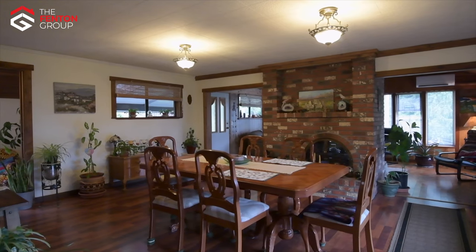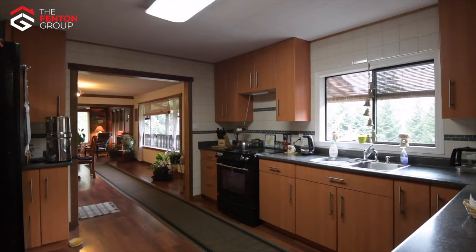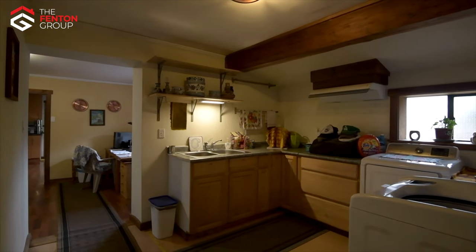The large adjoining dining room has access to the sun deck. The well-appointed kitchen offers plenty of cupboard space, along with three bedrooms, a four-piece bathroom, and a laundry room that could easily be converted into a secondary kitchen.